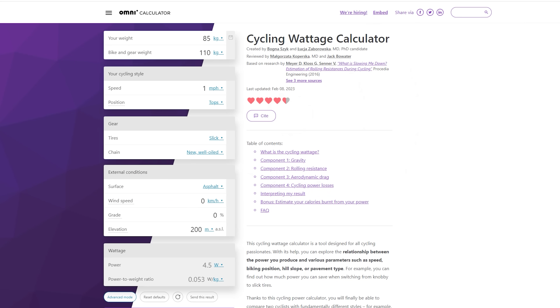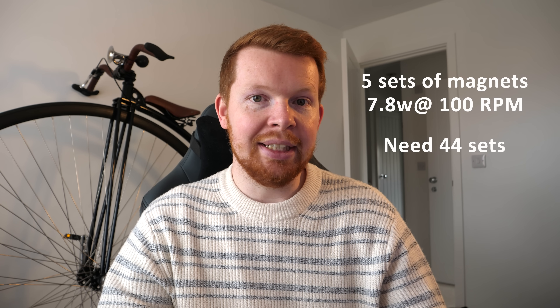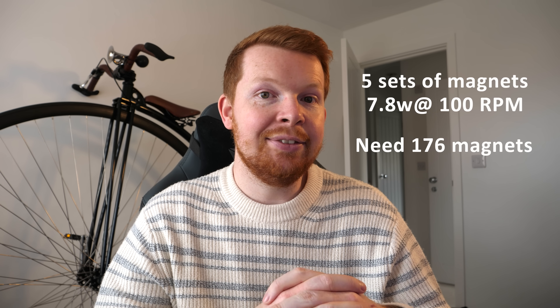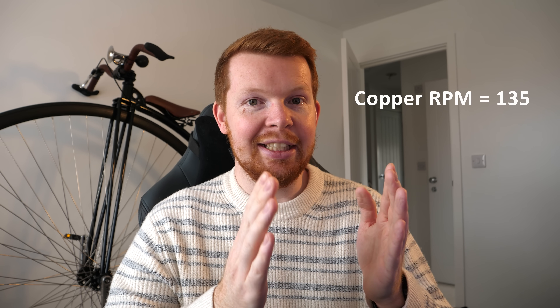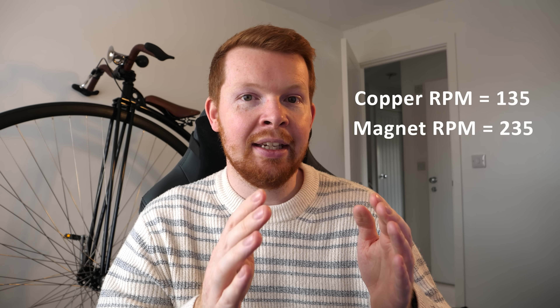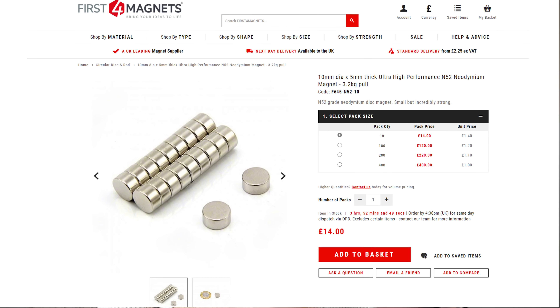Using an online calculator for power required to ride at a given speed: at 10 miles per hour we need about 68 watts. From testing, five sets of magnets produce 7.8 watts at 100 RPM, so I'll need 44 sets — and with four magnets per set, that's 176 magnets total. The catch is that 100 RPM is the speed difference between copper and magnets. At 10 mph the rear wheel spins at 135 RPM, so the magnets need to spin at 235 RPM. Through the sprocket ratio, I only need to pedal at about 84 RPM to maintain this — definitely achievable. I ordered 200 magnets in packs of 100, giving 50 sets that should fit perfectly around the perimeter of the copper disc.